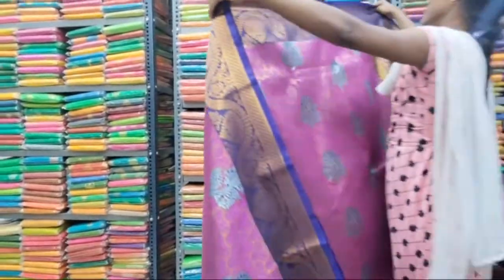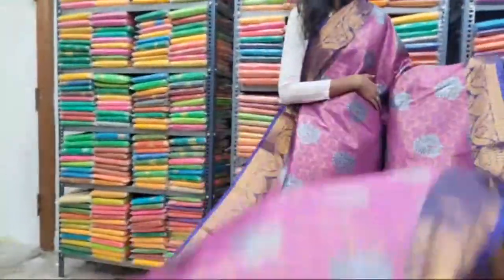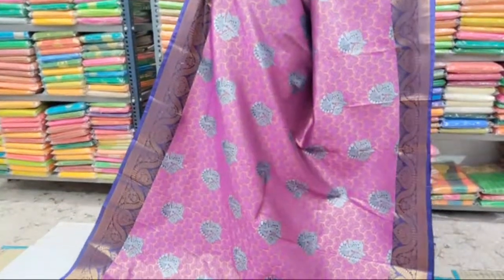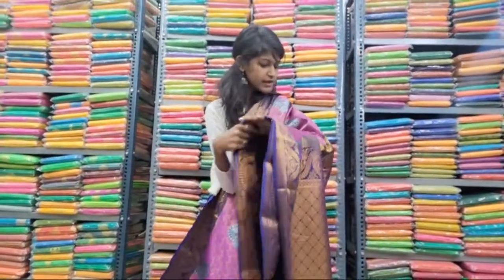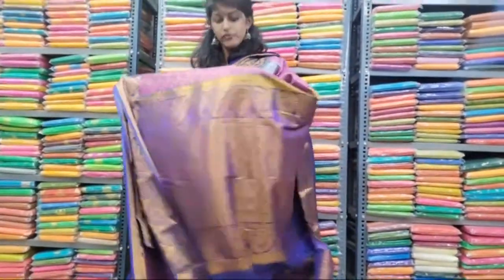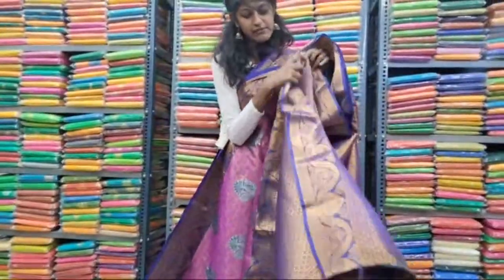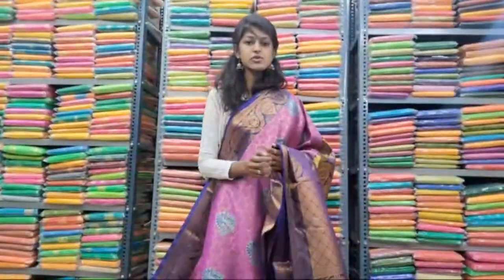Next one: violet color thread work saree with copper zari work. Both sides have the same size and same design border with copper zari work with floral and tilakam buktas. All over the body have a violet color thread design with tree design in silver zari work. Upper side also same size and same design border with copper zari work. It has a contrast navy blue color pallu with copper zari work with floral and tilakam buktas. It has a navy blue color contrast brocade blouse with both side borders in copper zari work. Price range 5000 only. Send a screenshot on the given WhatsApp number to place the order. Video call facility also available — call 822270970.